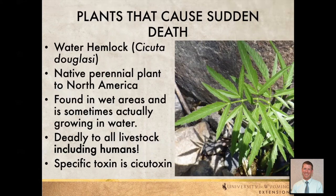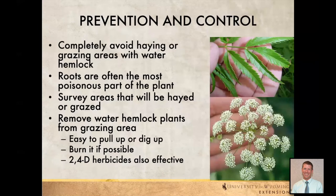Water hemlock is another native plant found in many wet areas and can be a really major issue not only for livestock but also for humans. We want to completely avoid haying or grazing areas with water hemlock — this stuff is bad news. We want to make sure roots don't get brought up into hay or touched, as animals coming into contact with the roots is going to be a major issue — the roots are supposedly the most deadly part of the plant. Definitely survey areas ahead of haying or grazing, remove water hemlock plants by digging them up, burn them, or use broadleaf herbicides like 2,4-D. If it's in water, that makes herbicide control more challenging.